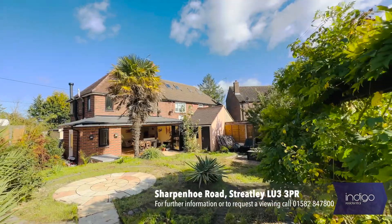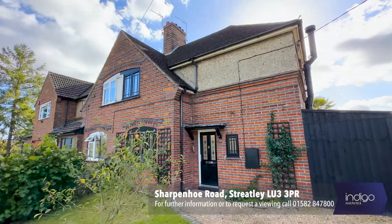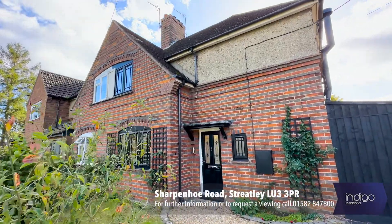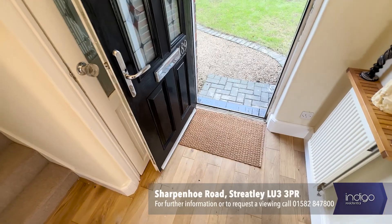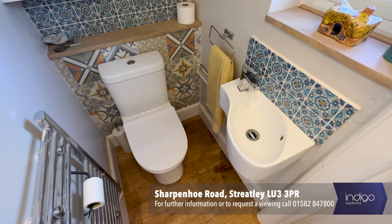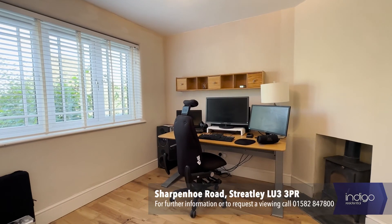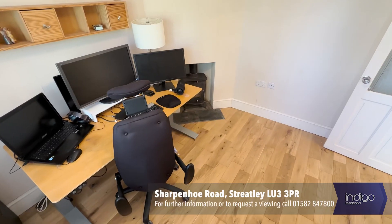Indigo Residential is proud to announce this stunning semi-detached property located in the popular village of Streatley. The accommodation comprises an entrance hallway with stairs rising to the first floor and benefits from a guest's cloakroom. There is a front reception room which could double as a guest bedroom or office depending on your needs.